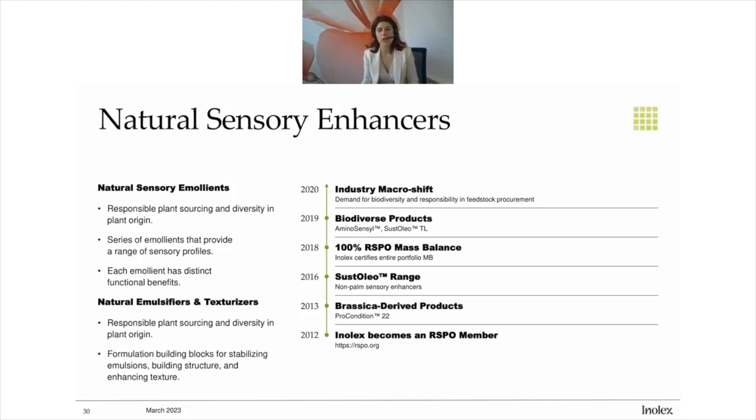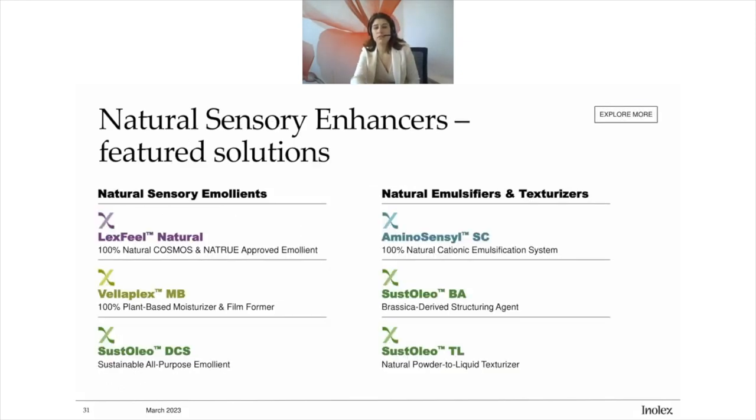In 2018, we went 100% RSPO mass balance, and we have maintained that status for the past five years, sourcing exclusively mass balance certified palm. Our biodiverse product portfolio continued to expand in 2019 and 2020 with the Aminosensil expansion and Cystolio TL product launch. We saw a market shift focused on feedstock renewability hit around 2020, perhaps related to the COVID pandemic introducing more reflection on how we impact each other and our environment. The conversation on biodiversity really picked up, and the products throughout this range support biodiversity wherever we're sourcing a feedstock.